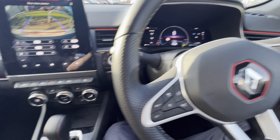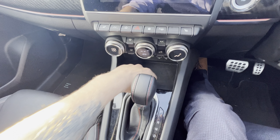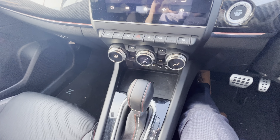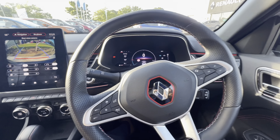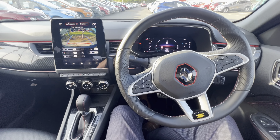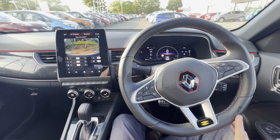Not only that, you can also charge your phone wirelessly right here. This car really does go above and beyond in terms of what you get as standard, and I really do like this car.